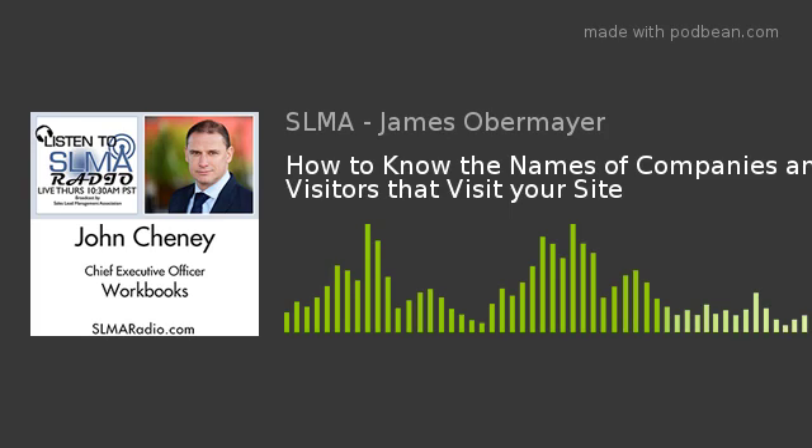We all agree that it's lovely to have website traffic, but almost useless unless you know who the visitors are. The key element is to combine your web analytics and CRM data to turn anonymous visitors into real people. Today, we have John Cheney, CEO of Workbooks CRM, and he tackles how he has solved the mystery of the mysterious visitors.